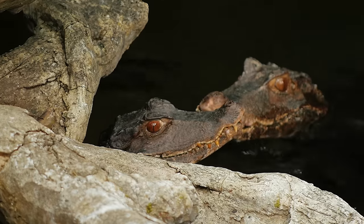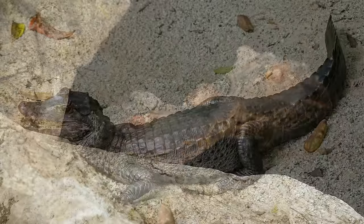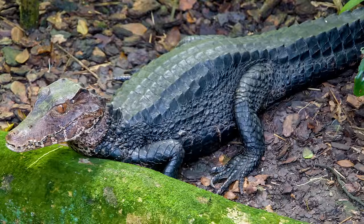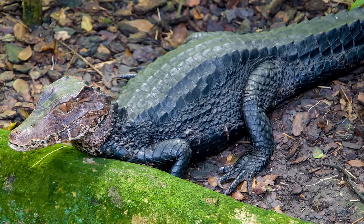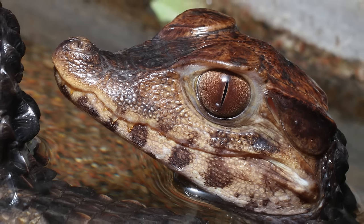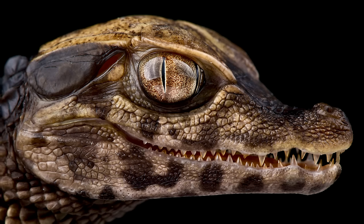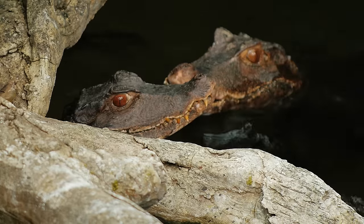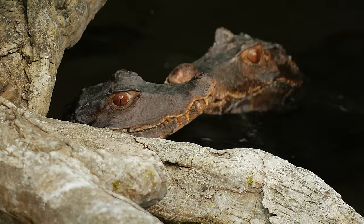The world's smallest caiman, Cuvier's dwarf caiman, also holds the title of the world's smallest crocodilian, averaging 4.5 feet in length and weighing just 13 to 15 pounds. They have an interesting appearance with dark, almost black backs and colourful reddish brown heads. In many crocodilians, including dwarf caimans, the incubation temperature of the eggs has been shown to determine the sex of hatchlings. Cooler temperatures produce more female young, whereas warmer temperatures produce greater numbers of male hatchlings. This is known as TSD, temperature dependent sex determination, which is also present in some turtle species.